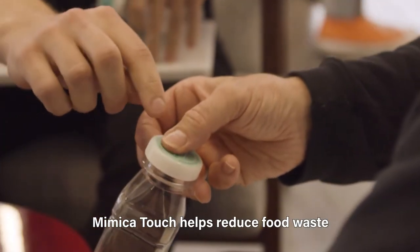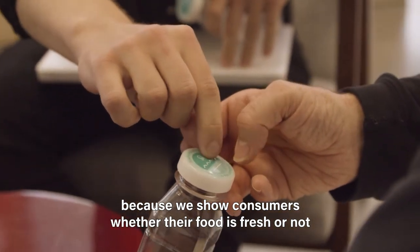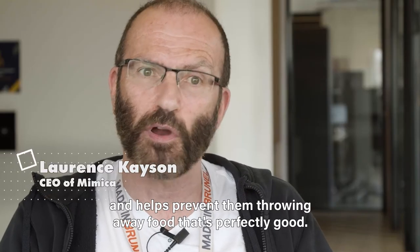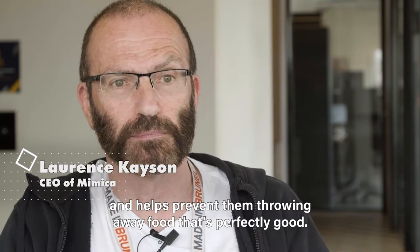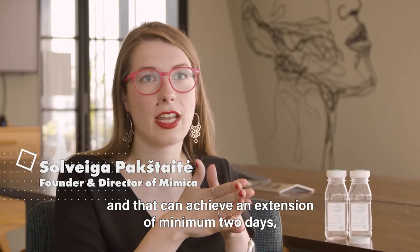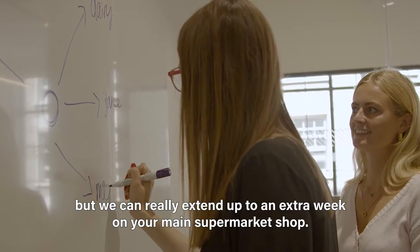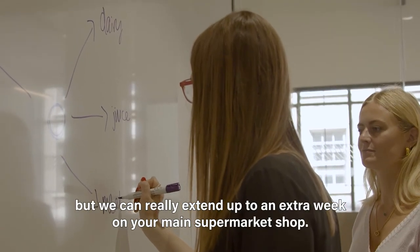Mimica Touch helps reduce food waste because we show consumers whether their food is fresh or not, and helps prevent them throwing away food that's perfectly good. We allow the true freshness to be known, and that can achieve an extension of minimum two days, but we can really extend up to an extra week on your main supermarket shop.